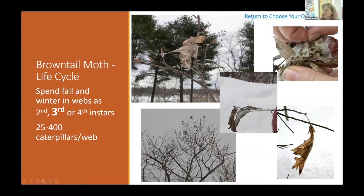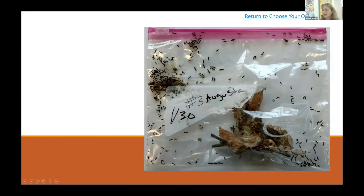Sometimes brown-tailed moth webs can be tricky to see — in oak trees they may look just like leaves that have been held on, which is common for oaks and apples. If you find a web at ground level, you can pull it apart and see the caterpillars inside. Each web can contain anywhere from a couple dozen to more than 400 caterpillars.